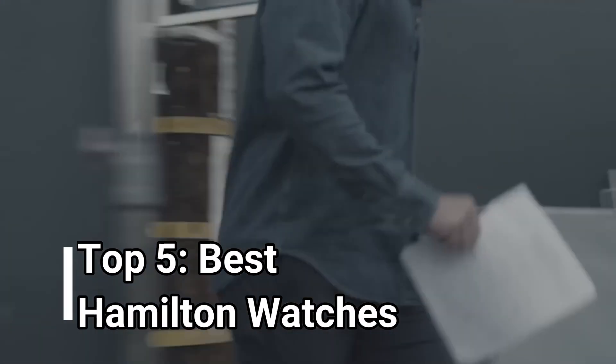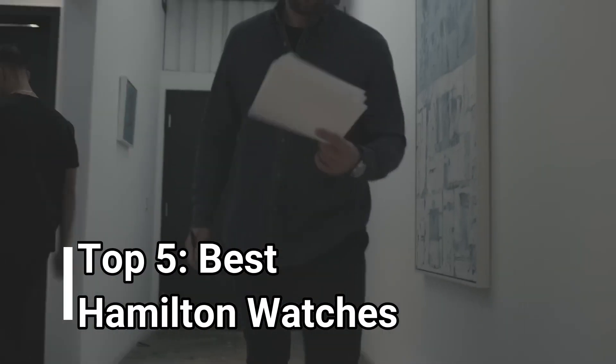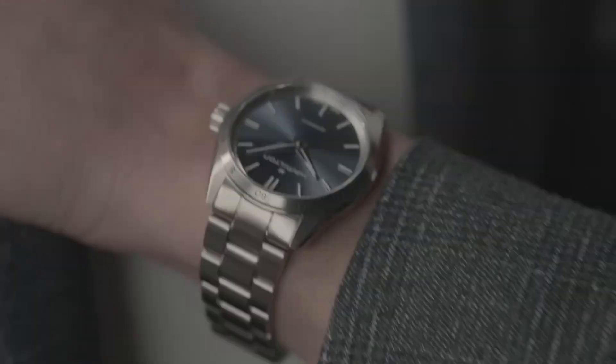Hello, watch aficionados. Today, we're delving into the realm of Hamilton watches for men in 2024.